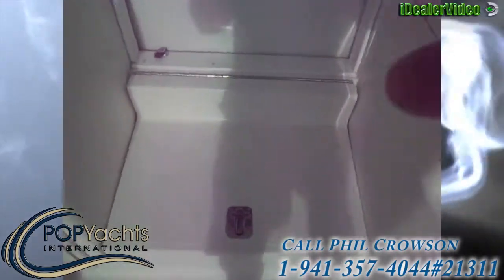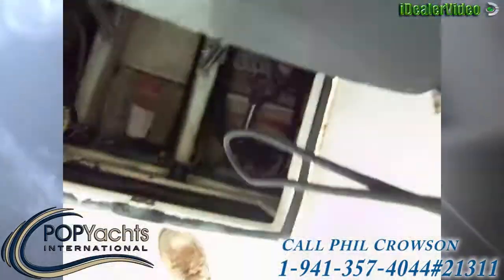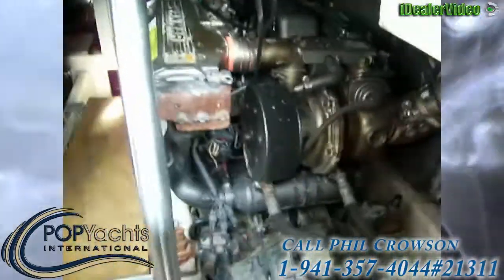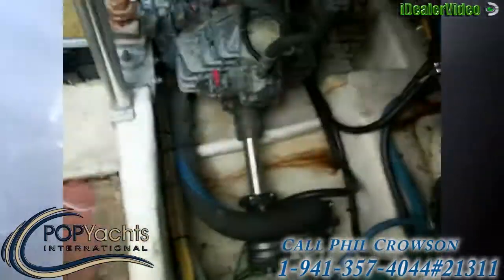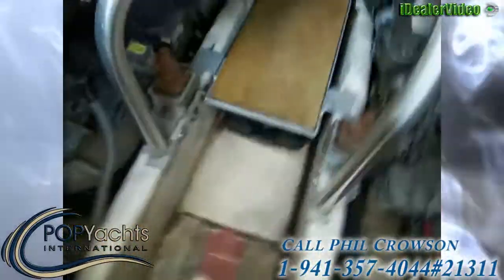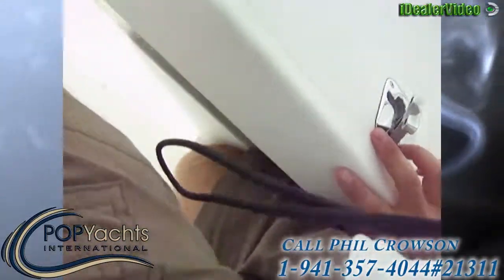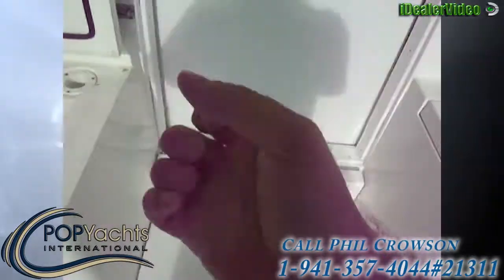The step going into the salon is your engine access. We'll take a quick look — there are those two big Yanmars and the Kohler is all the way in the back. Shaft seals look good, no signs of leakage. There's a little bit of water in the bilges, but that's normal — we just had some rain, that's probably what that's from.